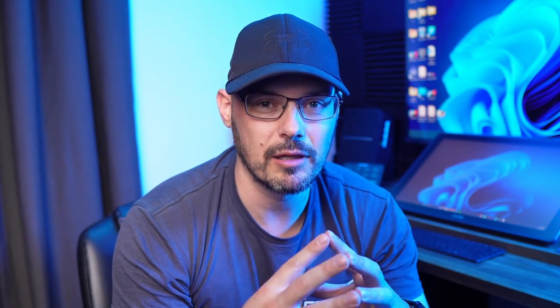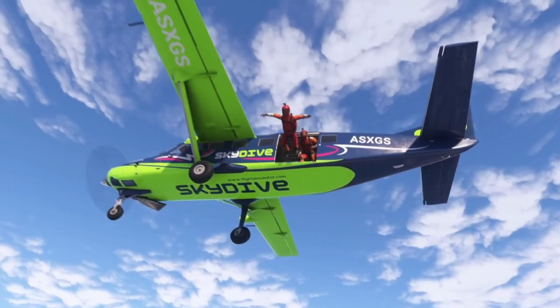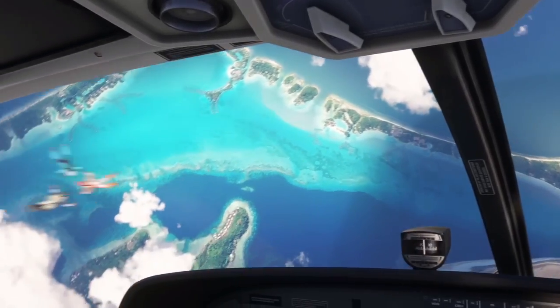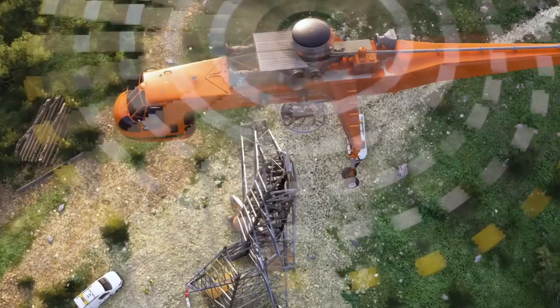Number one: massive performance improvements to help keep the minimum specs quite low, and this was something I was actually quite worried about, so I'm glad they've addressed that. Number two: faster downloads and lighter loads on the hard drive. Number three: backwards compatible community folder. Number four: new physics and aerodynamics engine. Will it compete with X-Plane? Hopefully.